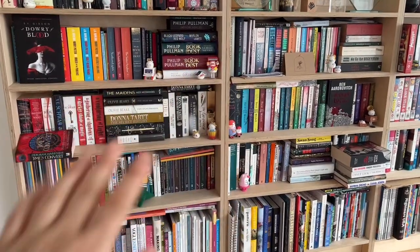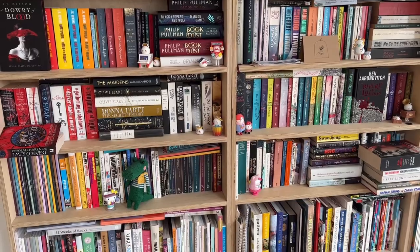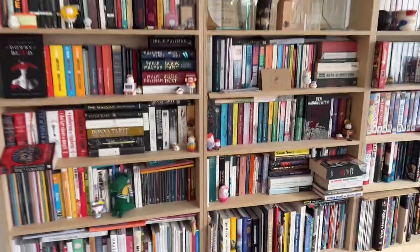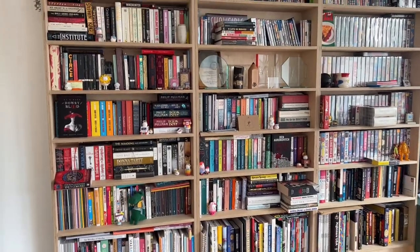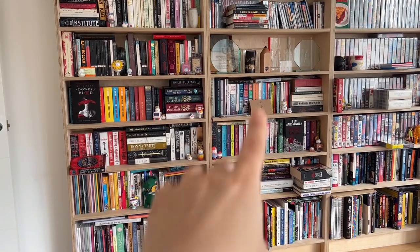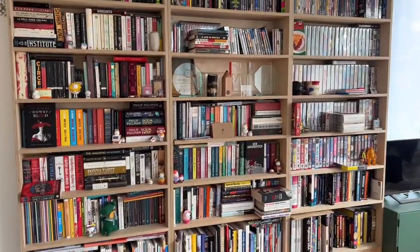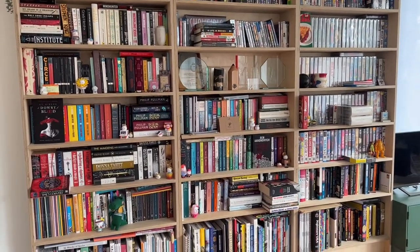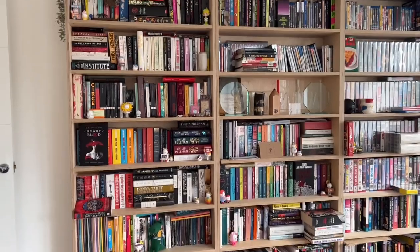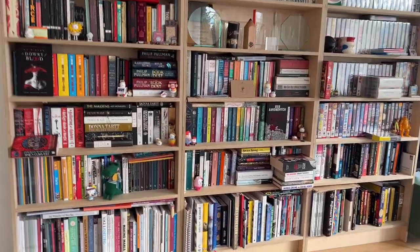Okay, bookshelf tour take two — let's start. So these are our bookshelves. I have all of this one and the four bottom shelves of the middle one. The rest of the stuff is my boyfriend's — he collects film books, VHS tapes, and DVDs. We have a lot of stuff.